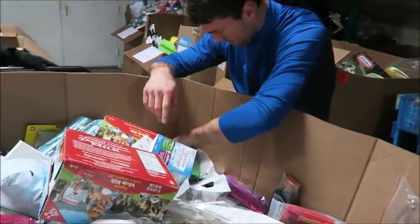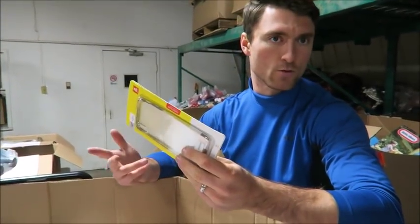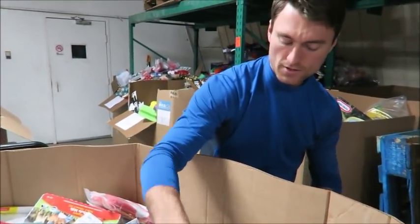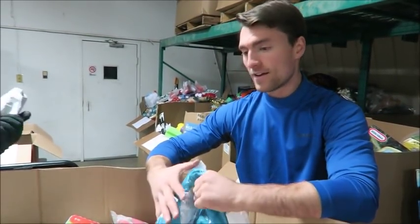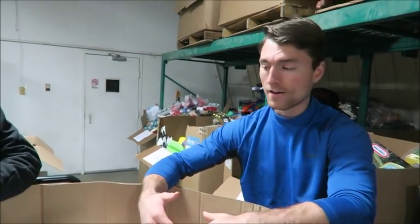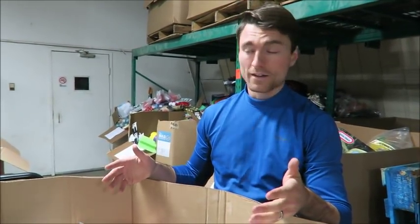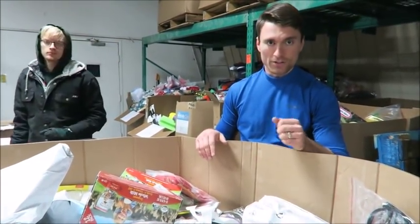Essentials fall more into something like a phone case — something more generic that you would use every day. We sell a lot of both, and these pallets are good for both. If you guys are selling online, this is definitely the type of pallet we steer you to because it's a complete surprise. A lot of businesses don't buy like that — they stock and restock, so they have to know what's coming in.